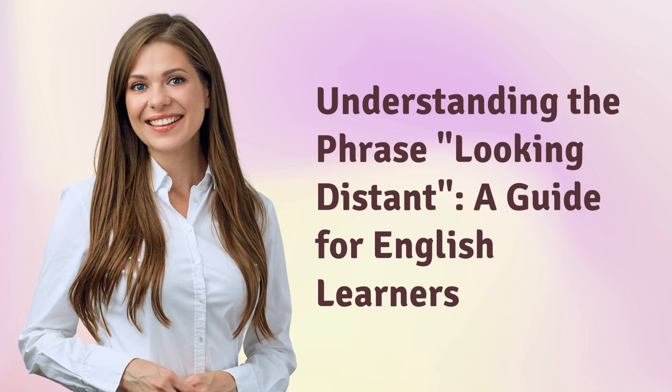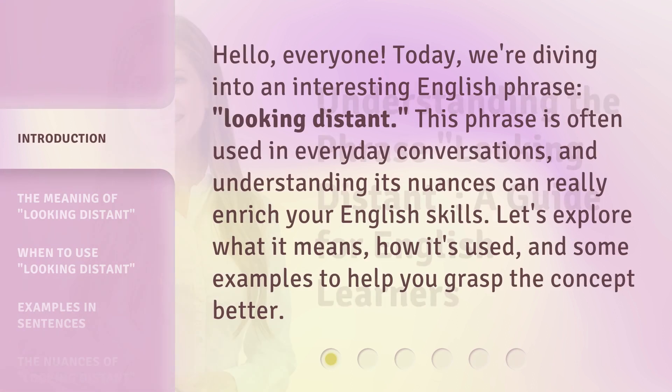Understanding the Phrase 'Looking Distant': A Guide for English Learners. Hello, everyone! Today, we're diving into an interesting English phrase: 'Looking Distant.' This phrase is often used in everyday conversations, and understanding its nuances can really enrich your English skills. Let's explore what it means, how it's used, and some examples to help you grasp the concept better.